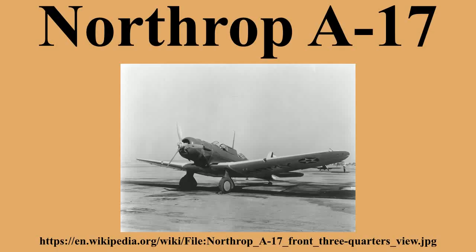Model 8A-2S — version for Argentina, fitted with fixed gear and ventral gun position, powered by 840 horsepower Wright R1820-G3 Cyclone, 30 built. Model 8A-3N — version of A-17A for Netherlands, powered by 1100 horsepower Pratt & Whitney R1830 Twin Wasp engine, 18 built. Model 8A-3P — version of A-17A for Peru, powered by 1000 horsepower R1820 engine, 10 built. Version for Iraq, powered by 1000 horsepower R1820-G103 engine, 15 built.